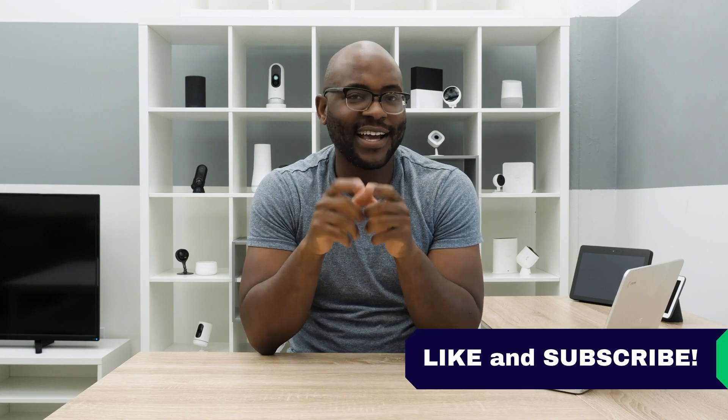That concludes our look at RoboForm Password Manager. If you appreciated today's video, give us a like and hit that subscribe button. As always, this is Gabe at Security Baron. Be secure.